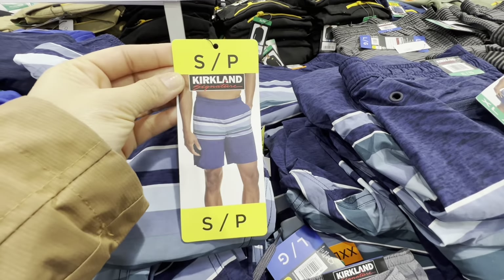You know summer is around the corner when Costco has their Pelican kayaks out — $479.99 for a 10-foot kayak. Propane tanks come in two sizes; the 20-pound tank is $47.99, the cheapest you'll find. There's also a grill cover for $39.99.